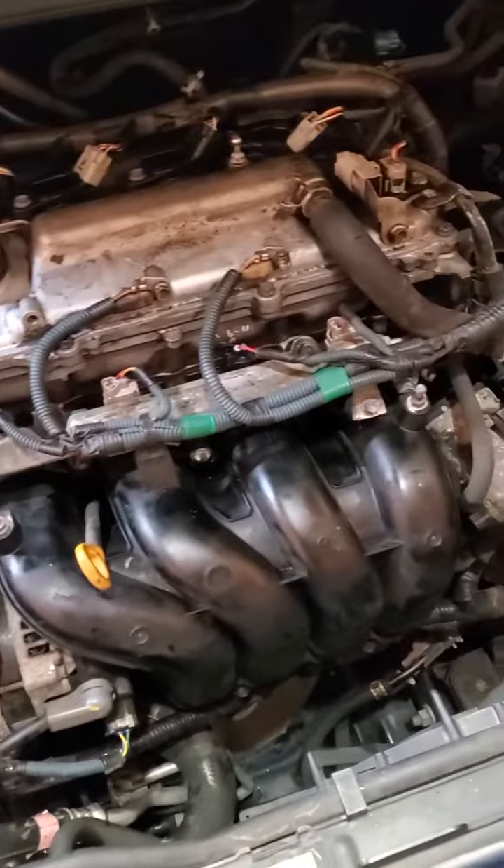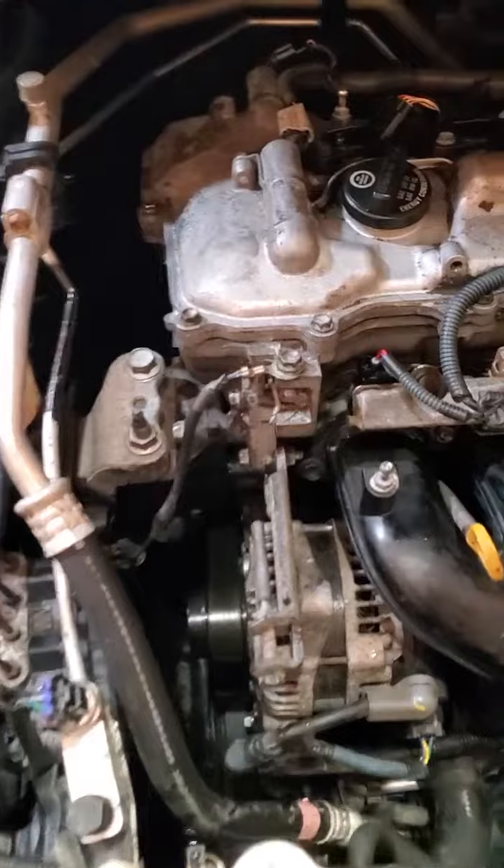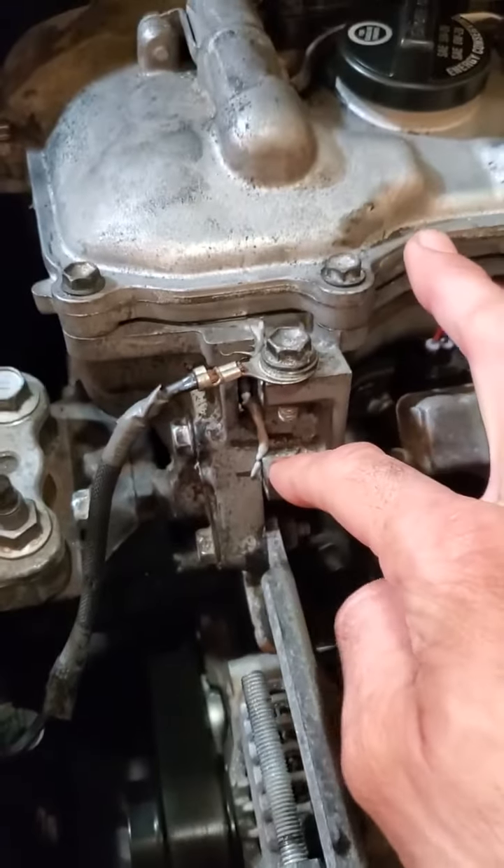But at 181,000 miles, fired it up 10 minutes ago and she's purring like a kitten. There's a little bit of sealant that oozed out — all nice and tight.